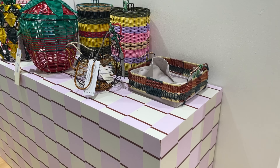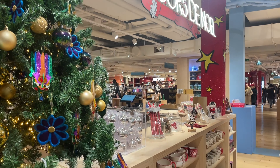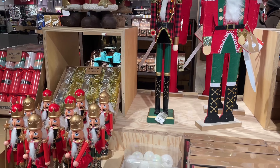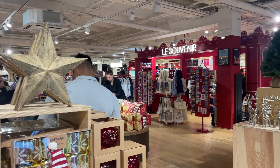For those with kids, there's even a section dedicated to them with gifts, toys, clothes and more. And on the upper levels, you'll find a variety of souvenirs, Paris-themed items and cute Christmas decorations if you want to take some back home.